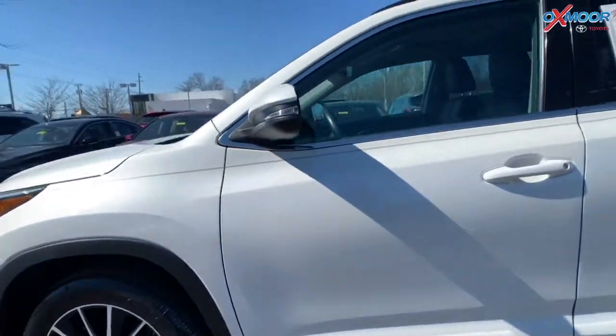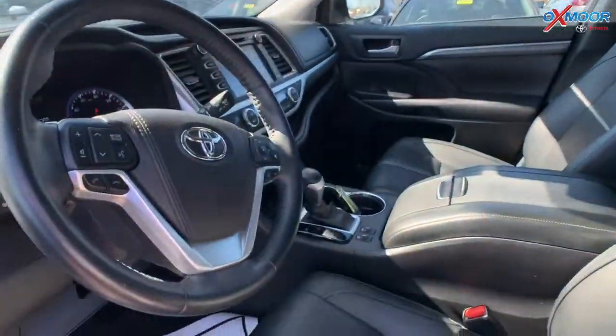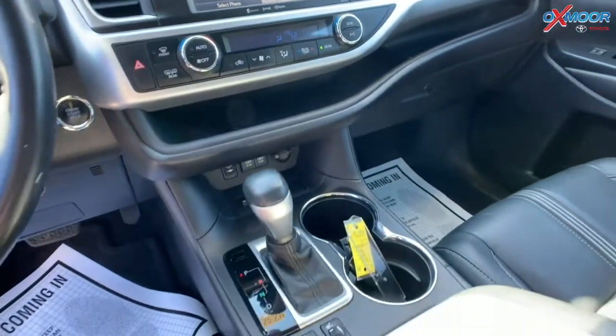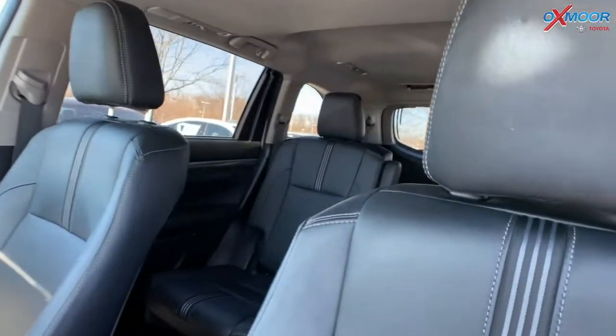This vehicle has a sunroof, you're going to have Bluetooth, backup camera, navigation, blind spot monitoring, heated leather seating, and a power lift gate. This vehicle was locally owned, so that interior is a black leather.